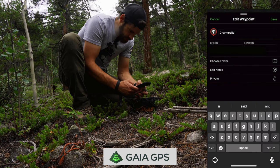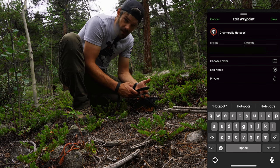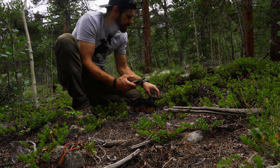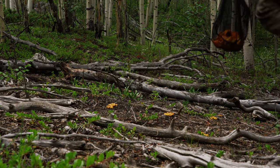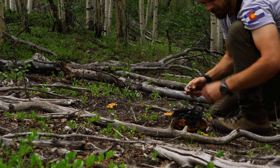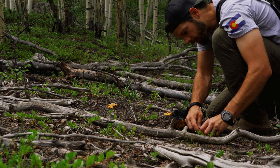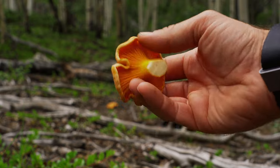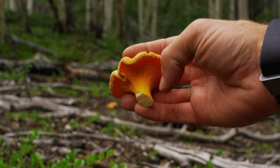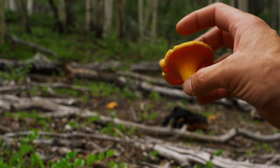Mushroom chanterelle hot spot. Awesome. Now I've got it marked and I can find this spot again real easy. I've only been awake for a couple of hours and this has been a very successful trip - this is literally what I came out here for. That is a very pretty example of a chanterelle - gills go all the way down, orange, waxy on the top. This one's going to taste delicious.